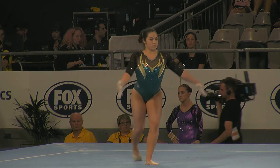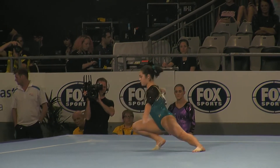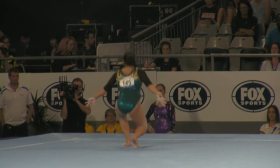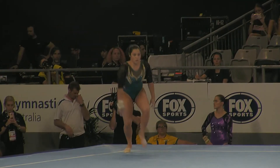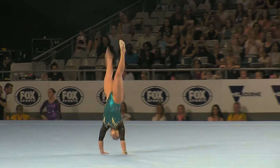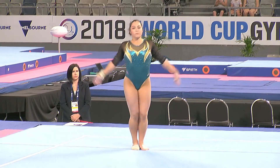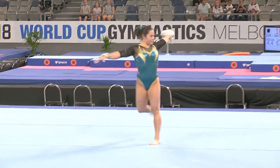So Georgia Godwin, Australian competitor on the floor. Familiar wolf turn — we saw her perform that really well on the beam, using that on the floor. First tumbling pass now. Big tumbling pass, double layout — a lot of girls in the world competing that one. Strong, powerful tumbling from Georgia.